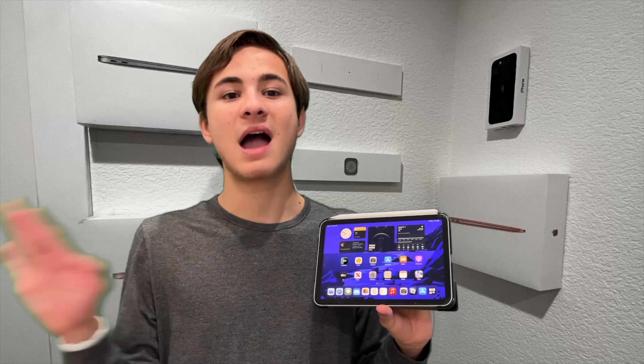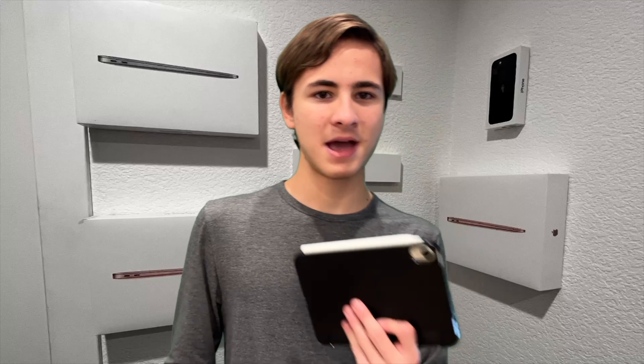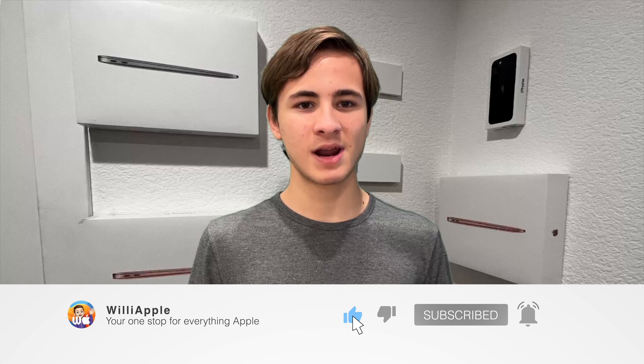This is why this iPad is the most underrated iPad — the best value iPad, even in 2023. Thanks for watching; comment, like, subscribe, share this with your friends, and I'll see you in my next video. Bye!